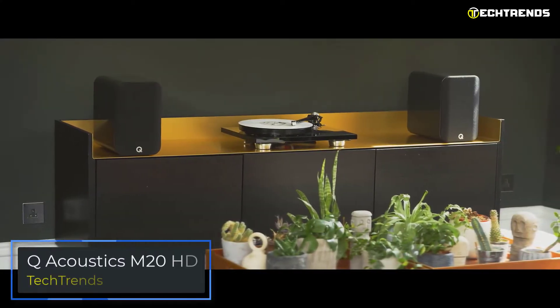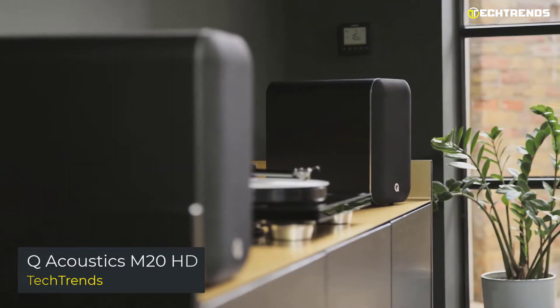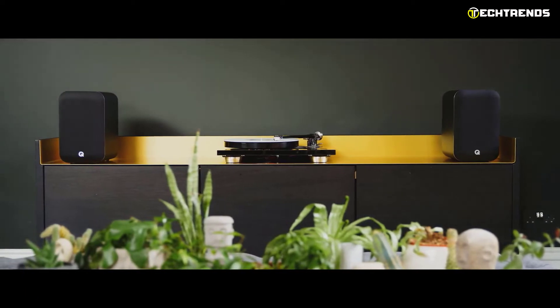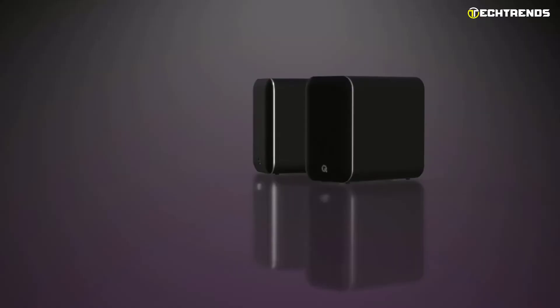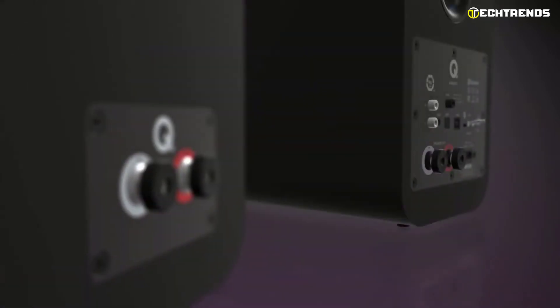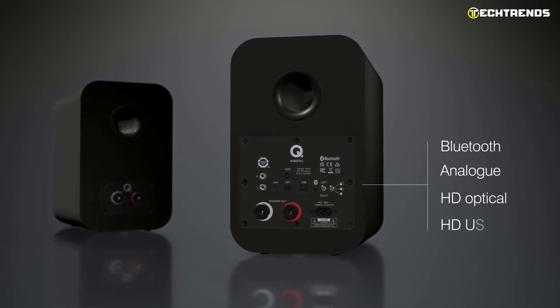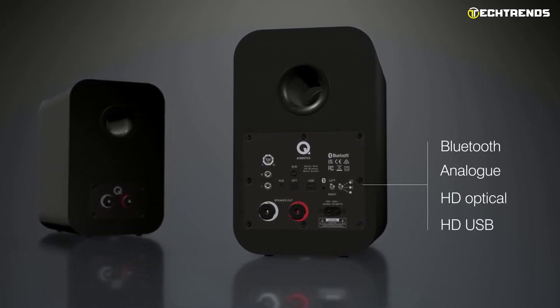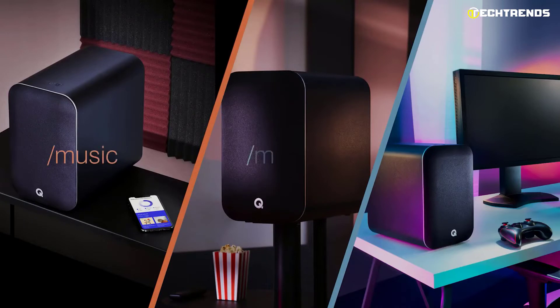Q Acoustics M20HD: The versatile M20HD audio system is the most potent and immersive way to enjoy music, movies, and gaming sound anywhere in the house. It is designed to deliver stunning wireless high-resolution stereo sound and can be positioned anywhere for powerful immersive audio. The M20HD features native 24-bit/192kHz capability through a USB connection to a computer and aptX HD Bluetooth connectivity for wireless streaming of high-quality audio up to 24-bit/48kHz.